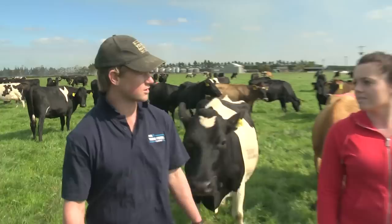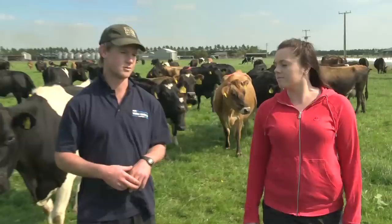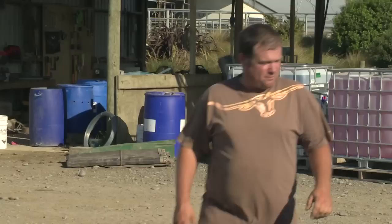This herd is the younger cows. This time of year we're a little bit concerned about their condition, so we put these ones on once-a-day milking — only milking them in the morning. We're trying to take a little bit less energy out of them and put some weight on their back so they can be in good condition for calving in about 4 or 5 months' time.